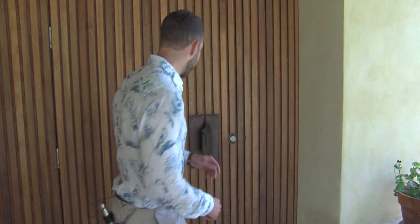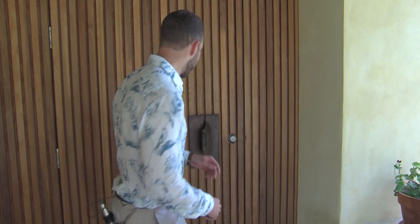We've left Watkins Glen State Park and we're here at Dano's Restaurant. We're going to talk to Karen Gilman, the owner and chef, and see what she has prepared for us. Karen, thank you for having us. I'm excited to have some amazing Austrian cuisine — what do you have started for us?